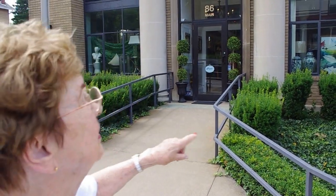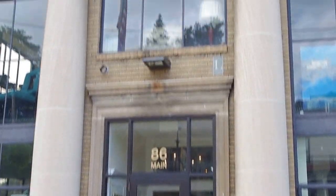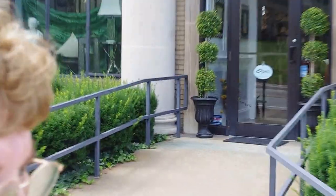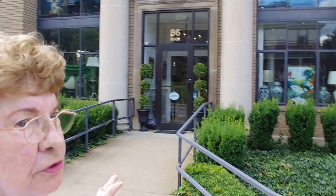But now I realize that those columns are on the outside. The inside is now being used as a decorator's shop that was furnished beautifully inside. The balcony is still there from the original bank.